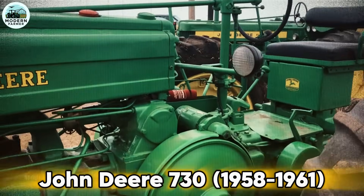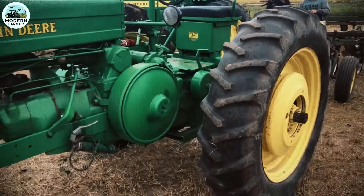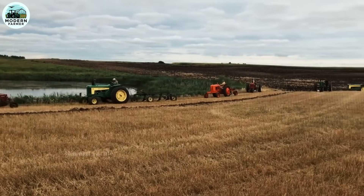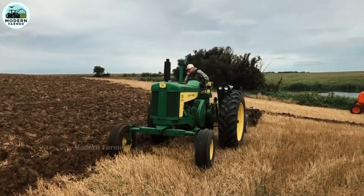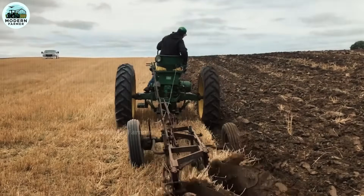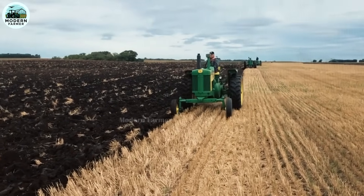John Deere 730. In the days of hard work in the fields of our homeland, we always need a strong and durable companion. Today, I would like to introduce to you the John Deere 730 tractor, a symbol of dedication and efficiency, which has left a strong mark in the history of American agriculture.